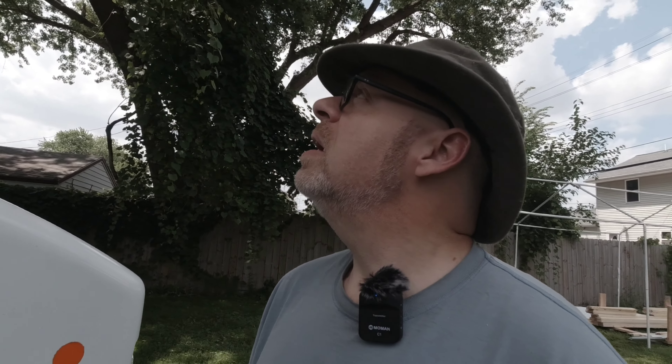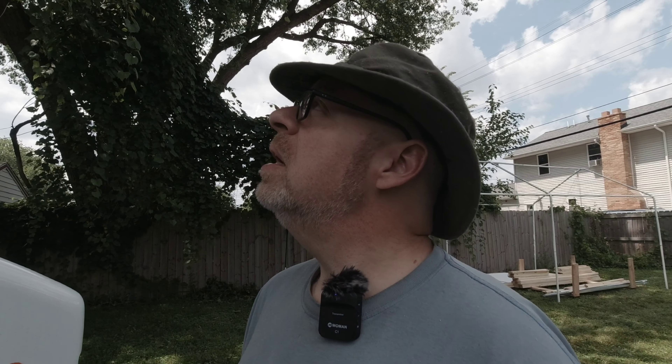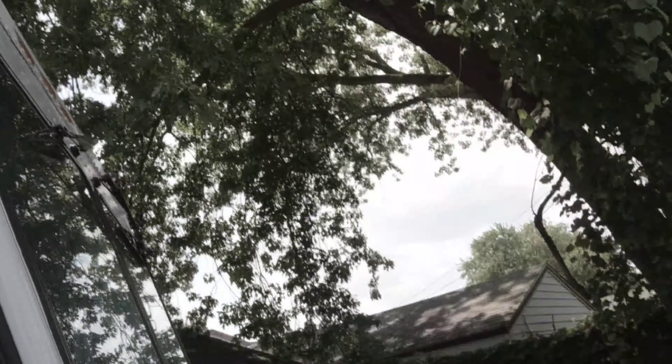Something interesting has happened that I need to fix shortly. The front view camera has a shield on it, and it looks like the screw that was holding that shield in place has snapped off. I'm not sure if you can see that from here, but that's where it is — kind of sucks.